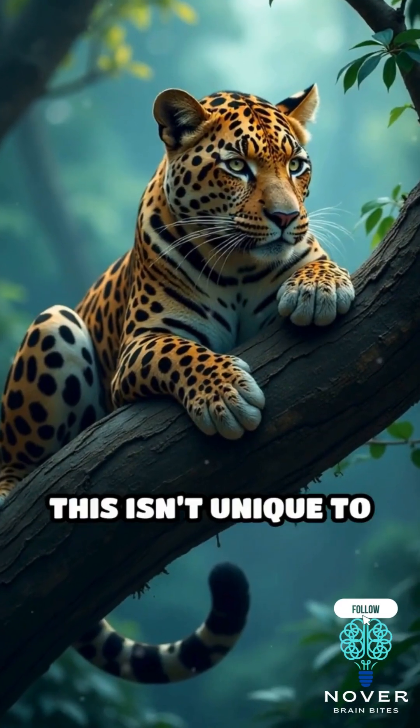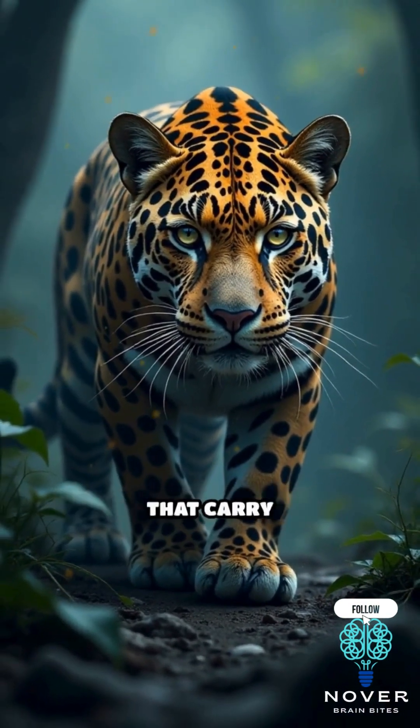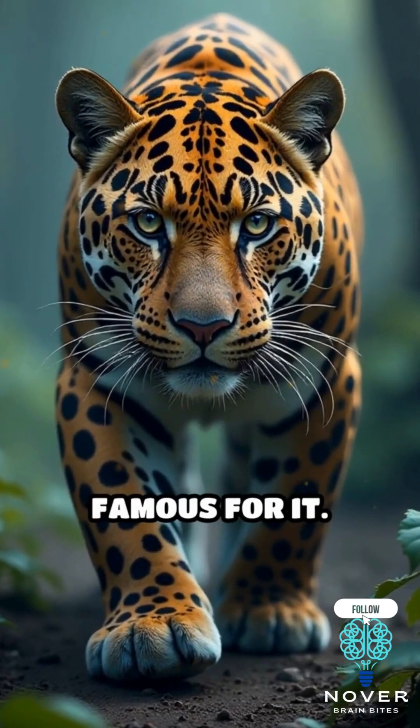Interestingly, this isn't unique to tigers either. Other big cats like leopards and jaguars also have patterns that carry through to their skin, though tigers are the most famous for it.